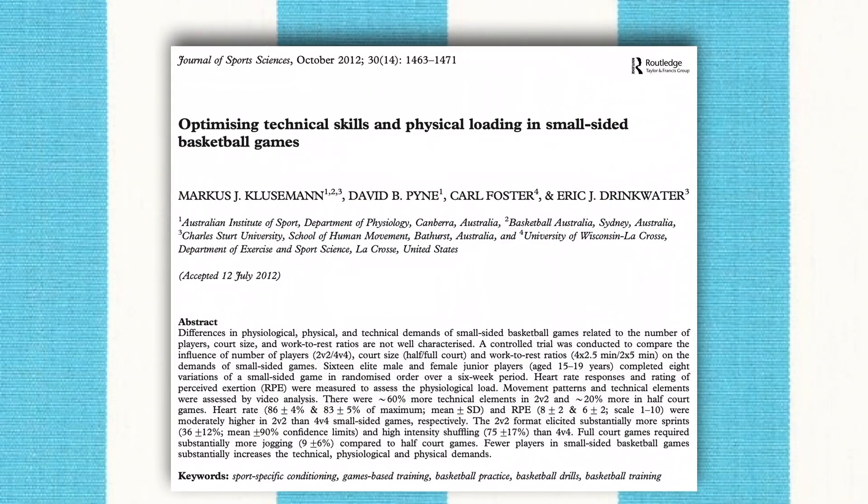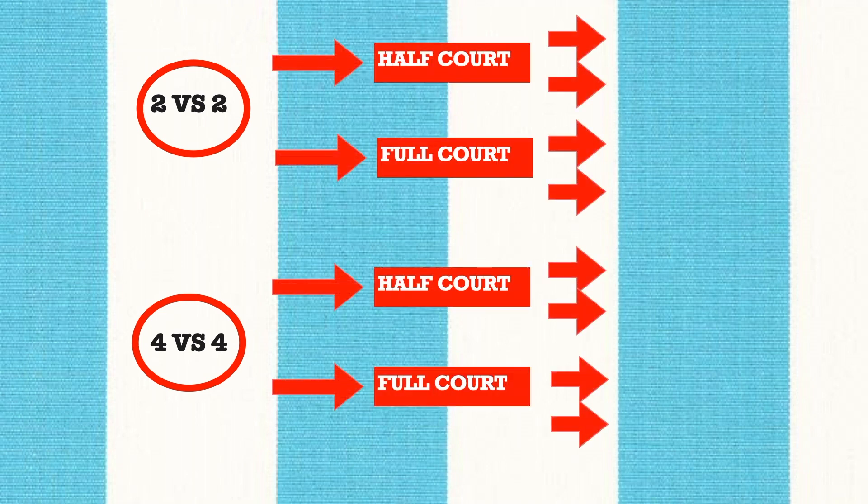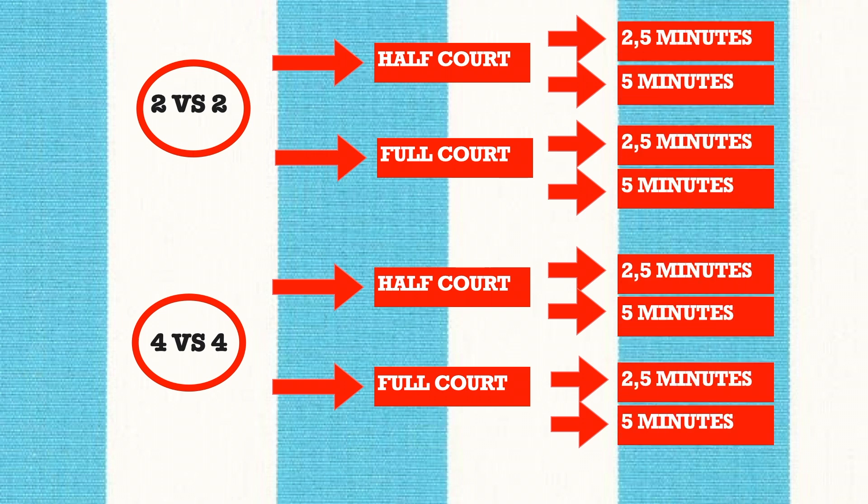The authors of this paper provided an answer. 80 variations of small side games were studied: 2 vs 2 and 4 vs 4, in half and full court, in 4 sets of 2.5 minutes and 2 sets of 5 minutes.